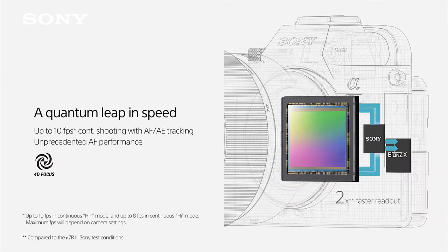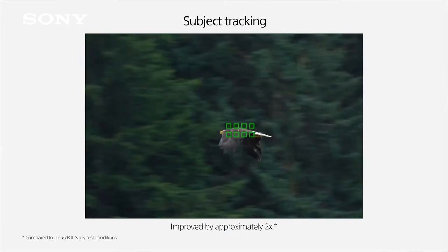The Alpha 7R Mark III can shoot up to 10 frames per second, and that's either with the newly developed low vibration mechanical shutter or in silent shooting.